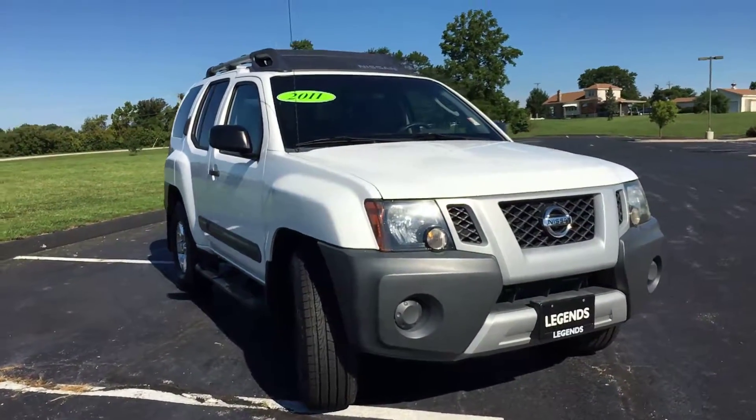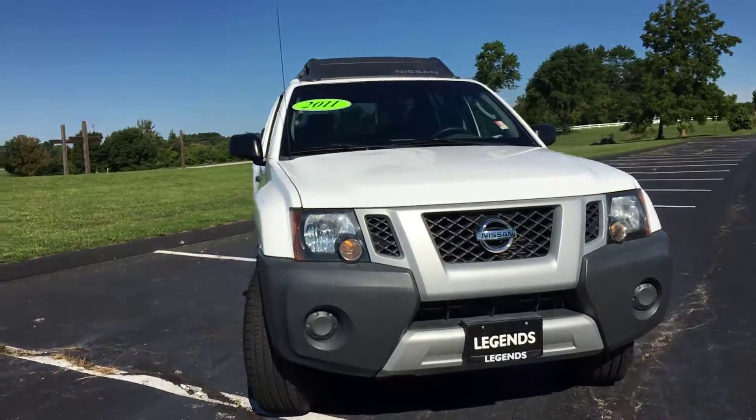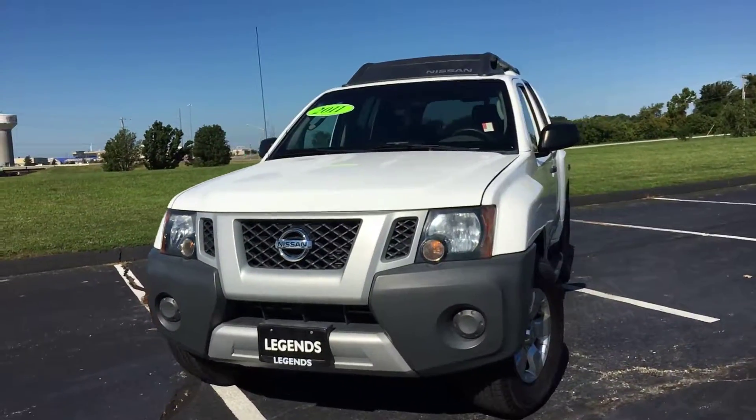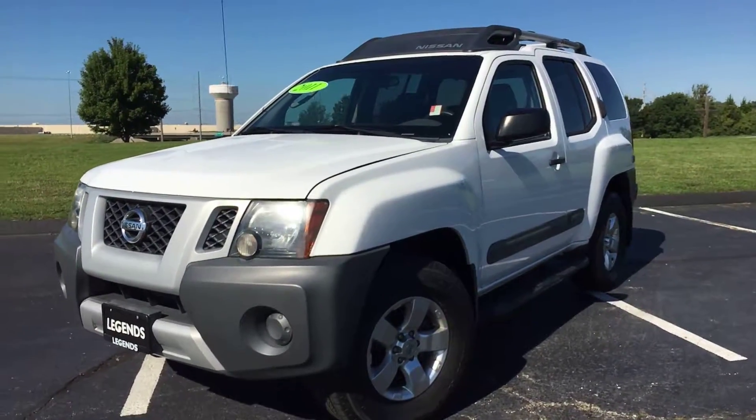As you can tell, pretty clean SUV inside and out — definitely well taken care of, and the new tires are definitely a big plus. Come check it out today at Legends Toyota of Kansas City off of 435 and Parallel Parkway.